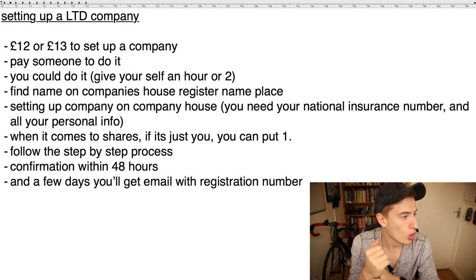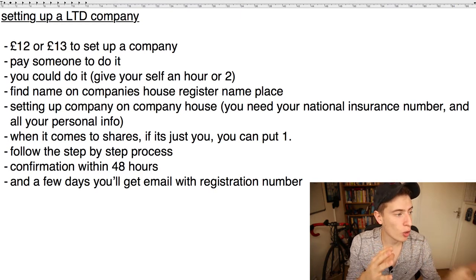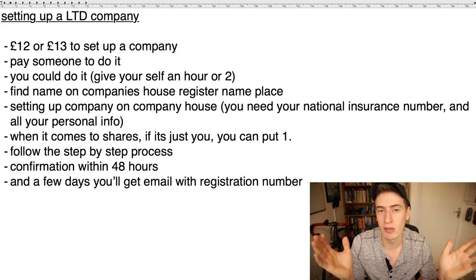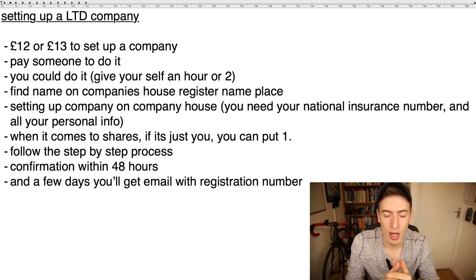Before you set this up, you need to find an available name on Companies House. For example, our name is Jess and Brothers Limited; I also have Learn Nation Limited and Company Capsule Limited. It's very important you check the name first — if you go through the whole process with a name that isn't available, you'll get rejected and have to start again, which is very annoying. Go to Companies House, type in a few different names until one is available. It can literally be called anything.